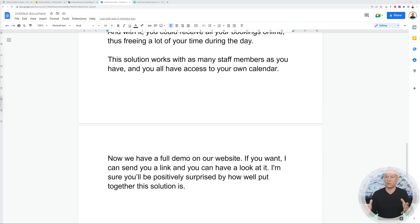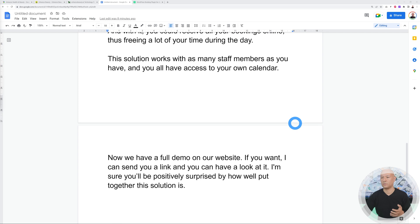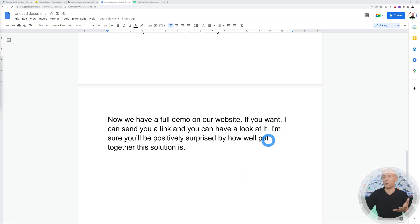Keep this a short phone call — don't start listing every feature. Pick the main one: 'This solution works with as many staff members as you have, and you all have access to your own calendar.' Then give them the option to see it in action: 'We have a full demo on our website. If you want, I can send you a link and you can have a look — I'm sure you'll be positively surprised by how well put together this solution is.'